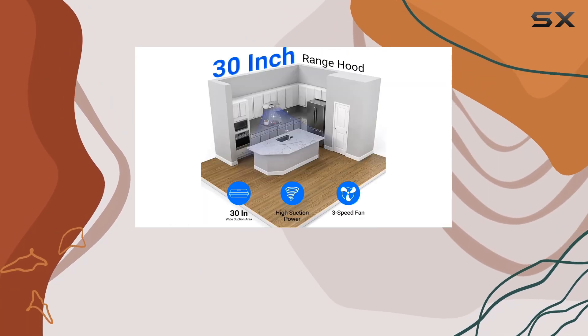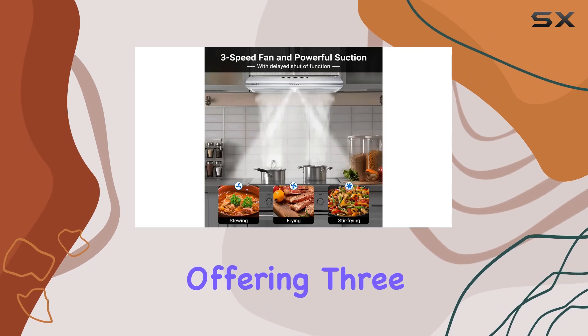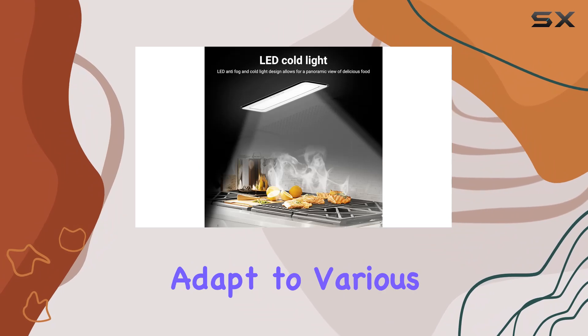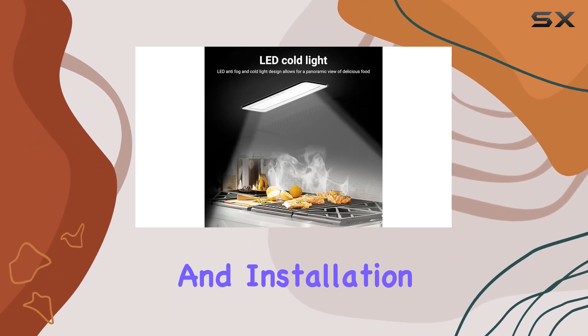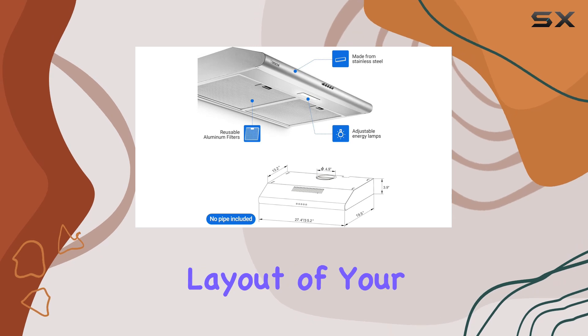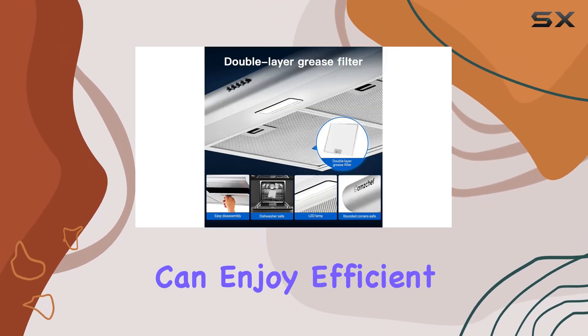What sets this range hood apart is its versatility in installation. Offering three exhaust methods — front, upper, and back air outlets — it can adapt to various kitchen structures and installation scenarios with ease. This flexibility ensures that no matter the layout of your kitchen, you can enjoy efficient ventilation.